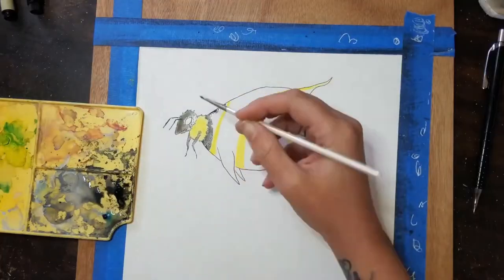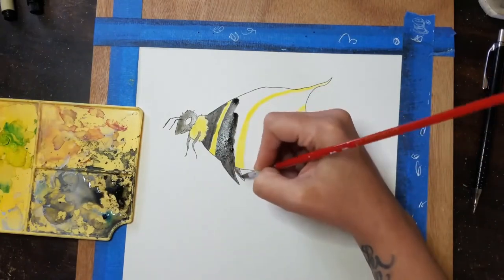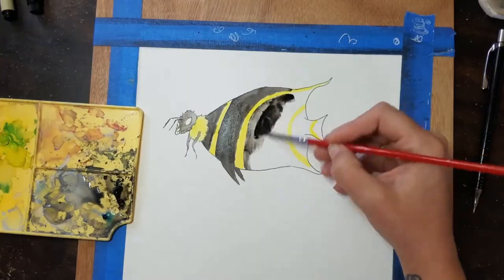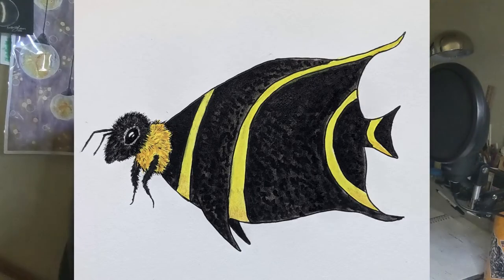May 12th, I decided to do a bee because I love bees — we need bees. I decided to do a bee combined with an angelfish that had a black body with thin yellow stripes, which I thought was pretty close to a bee. And here is my Bengel Fish — it's a bee and an angelfish.